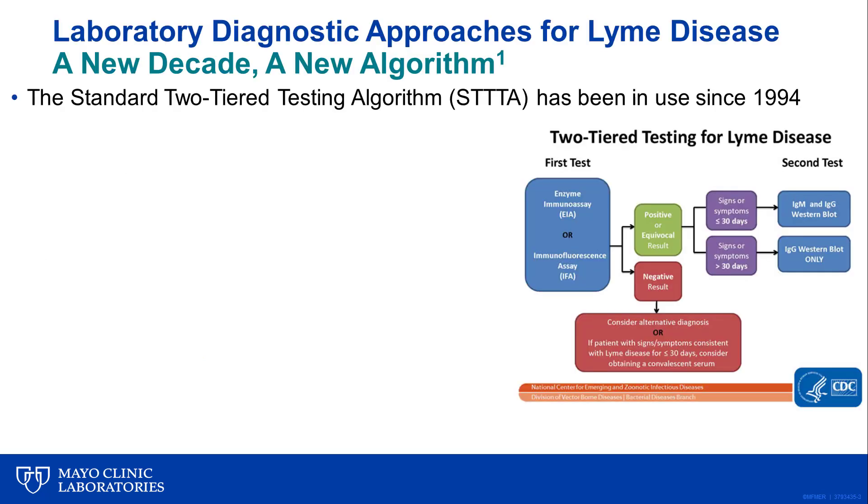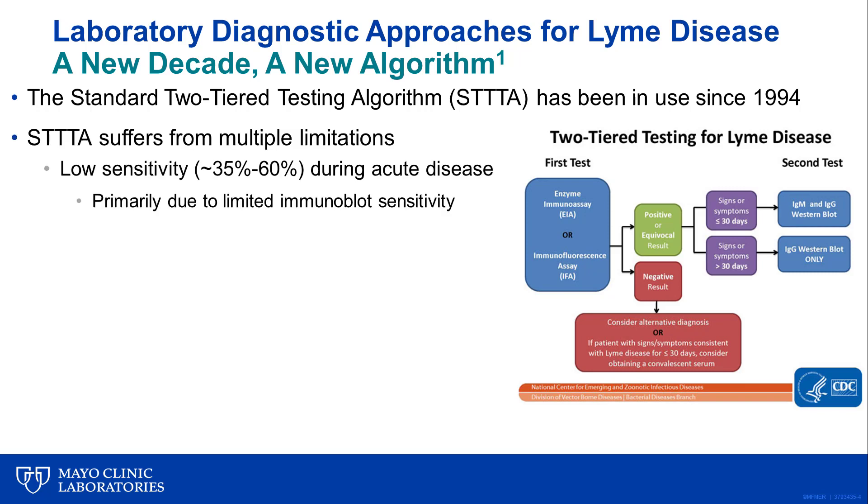Taking a step back, since 1994, Lyme disease diagnostics using serologic assays have been based on the standard two-tiered testing algorithm, which typically starts with a sensitive EIA, which, if reactive, reflexes to immunoblot testing for detection of both IgM and IgG-class antibodies to various different and well-characterized Borrelia antigens. This algorithm suffers from a number of limitations, including low sensitivity, particularly within the first one to two weeks after infection. That sensitivity in the early stage ranges from about 35 to 60 percent, depending on the study, and it is primarily driven by the lower sensitivity of the immunoblot assays in general.